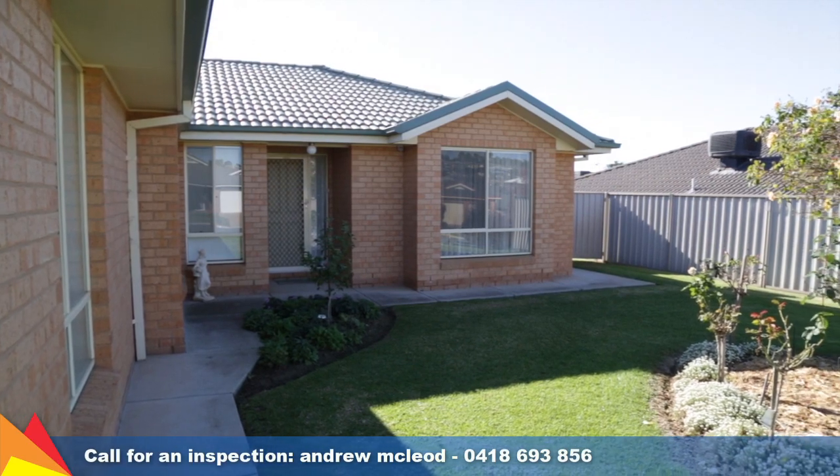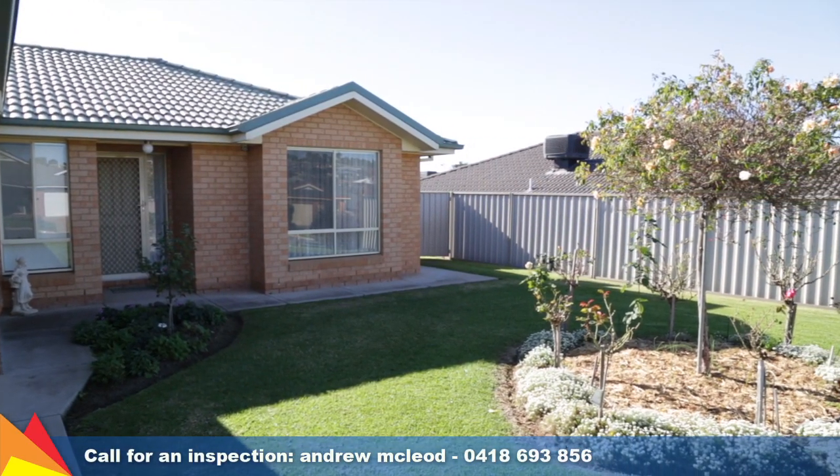With a pleasing neutral color scheme and enviable location, this home will be high on your list to inspect.